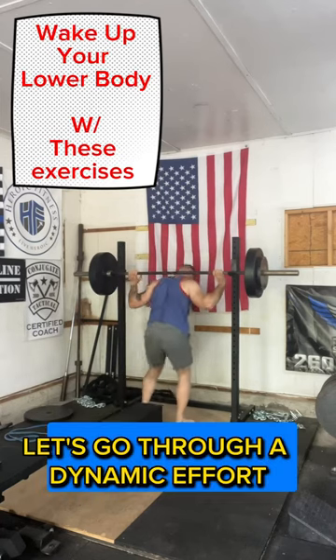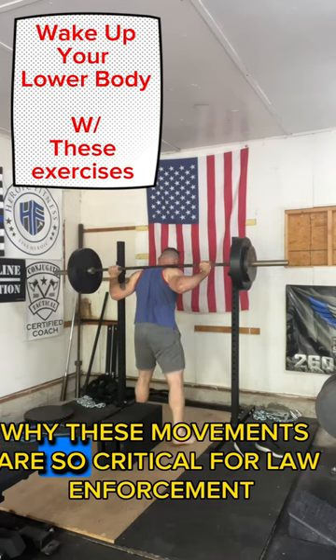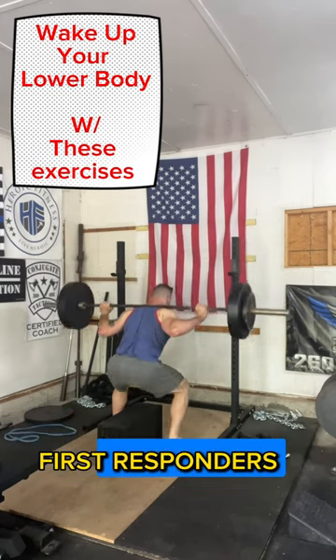Let's go through a dynamic effort lower body day and talk about why these movements are so critical for law enforcement first responders.